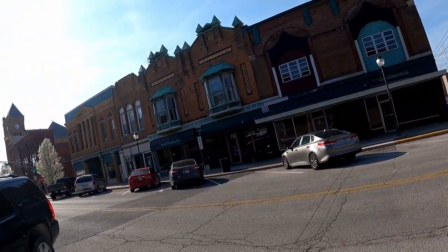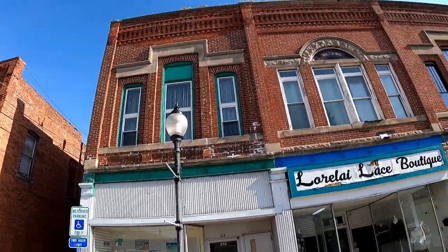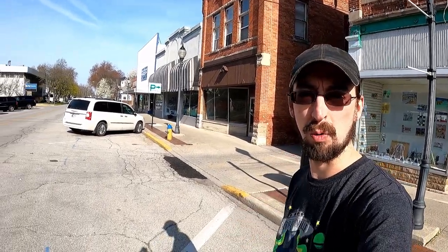Hey YouTube, this is Zach with Savage Traveling coming to you from Bluffton, Indiana today. We're on another historical downtown tour and Bluffton has quite a bit here, so this is going to be a good one, guys. I hope you stay tuned. Just a little sample here — all around us are turn-of-the-century buildings from about 1880 to about the Great Depression era, and a lot of interesting art and different architecture to check out. I hope you guys come along with us. Enjoy.